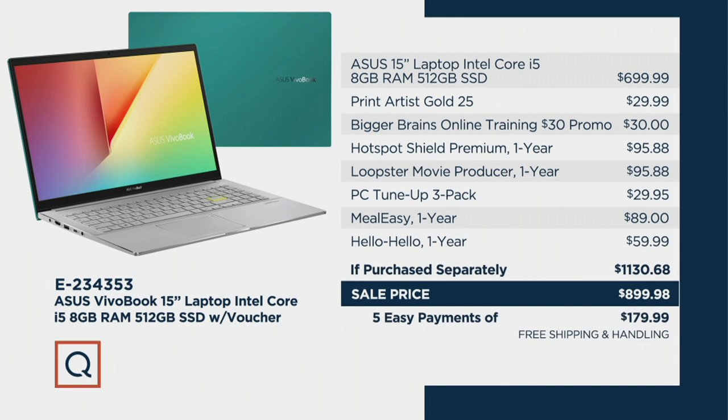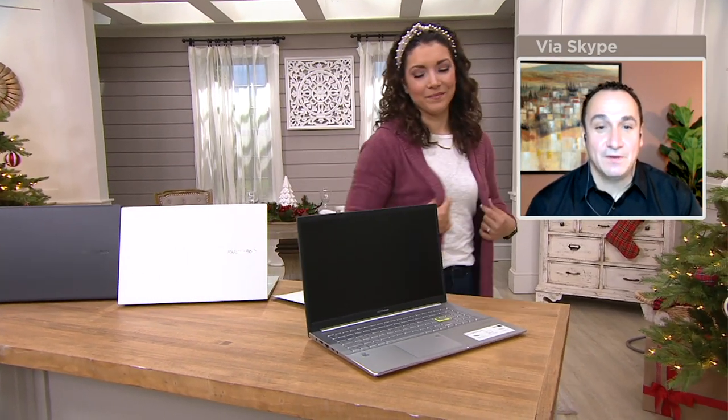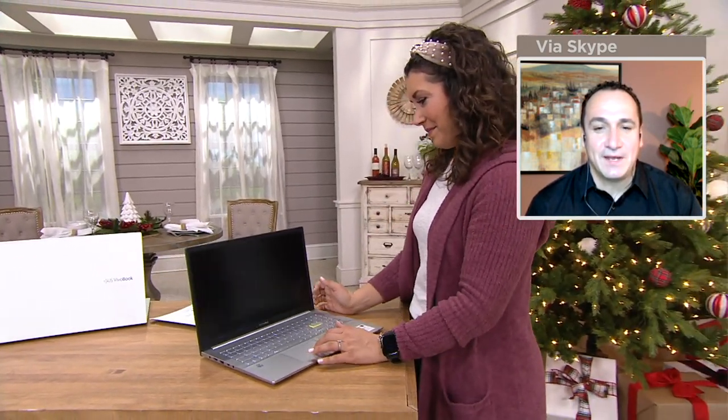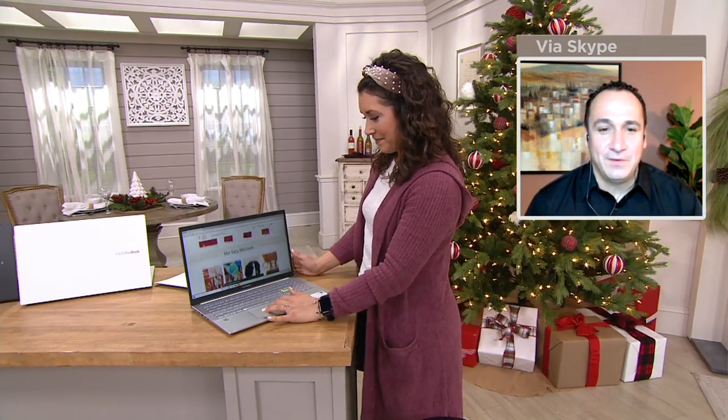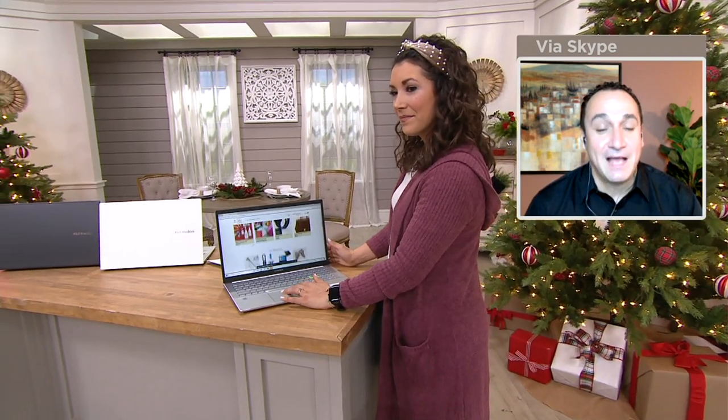Or 12-month special financing — that ends up being just about $75 a month. Instead of feeling like 'I've got to restart the computer again' or 'I'm trying to open this file and it's taking an hour' — that's when you know it's time to replace your computer. This one is really great if you're looking for extra storage and great operating speed. Correct, and I think now's the time to upgrade. There are so many great features you can get from a laptop today, and this one has it all. Take advantage of the time — it'll last you a long time.